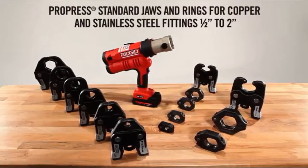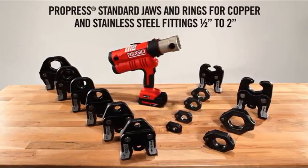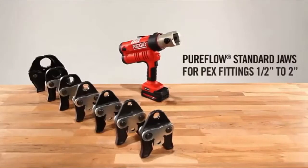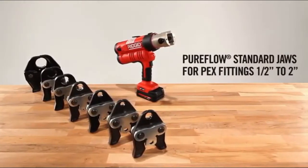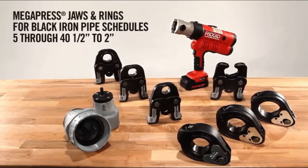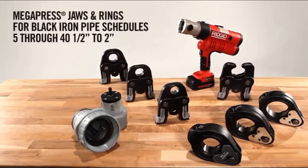For pressing copper and stainless steel fittings from 1-inch to 2-inch, use Ridgid's standard jaws and rings for ProPress. To press PEX fittings from 1-inch to 2-inch, use jaws for PureFlow. And for 1-inch to 2-inch fittings for black iron pipe in schedules 5 through 40, use jaws and rings for MegaPress.